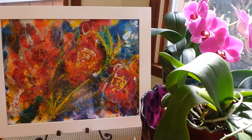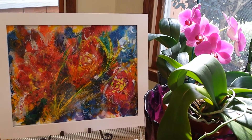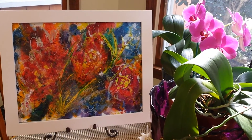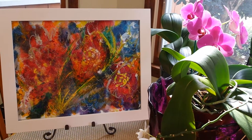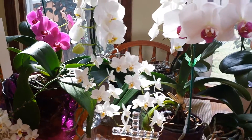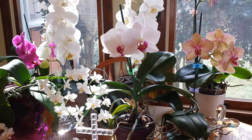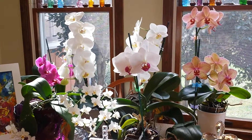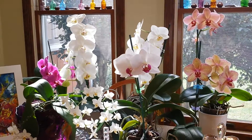As you know, I love artwork and orchids together, so I just had to show you this. I tried to make room for us to actually be able to eat at this table, but as you know, I also love a full table of orchids.